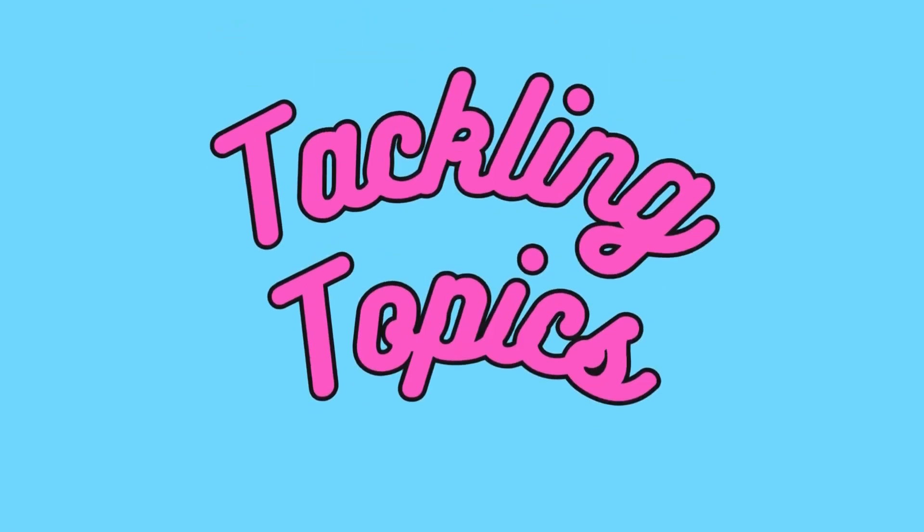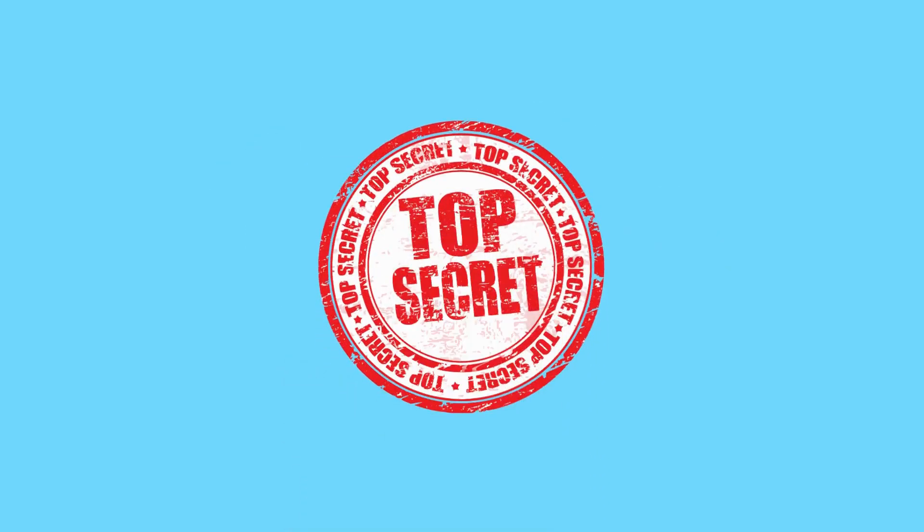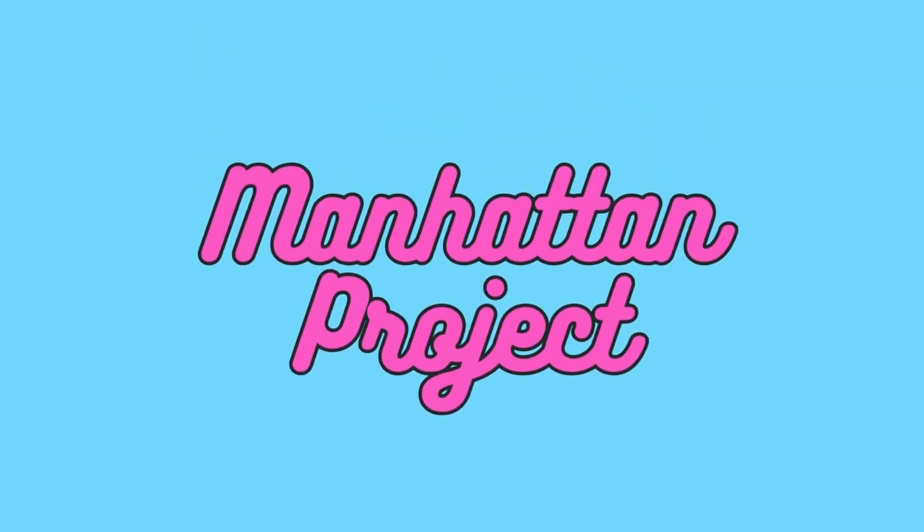Explore the diverse realm of topics with us. This is Tackling Topics. In the midst of World War II, a top-secret mission was underway. Its goal: to develop a weapon of unimaginable power. Today, we delve into the fascinating world of the Manhattan Project.